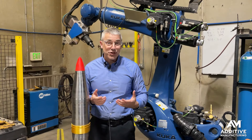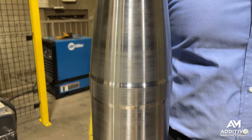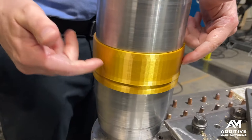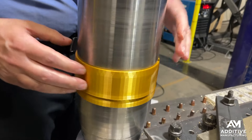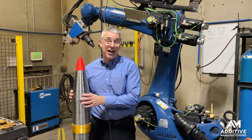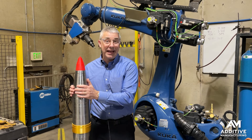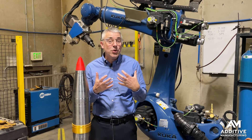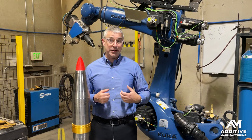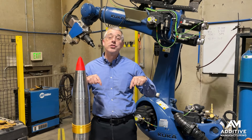With additive manufacturing, it's way simpler than that. Print some of the part, stop for a moment, place the copper piece on by hand, and then keep going. As I said, this is an example of challenging timelines being met by additive manufacturing. We filmed another video at Big Metal Additive about challenging geometry produced through DED — I'll put a link to that other video in the show description.